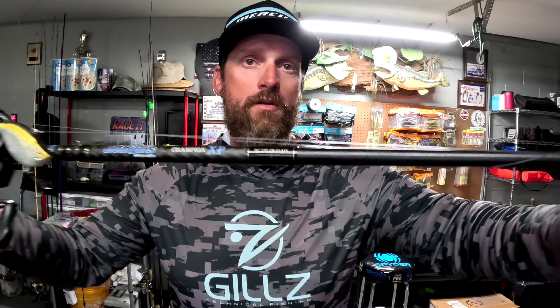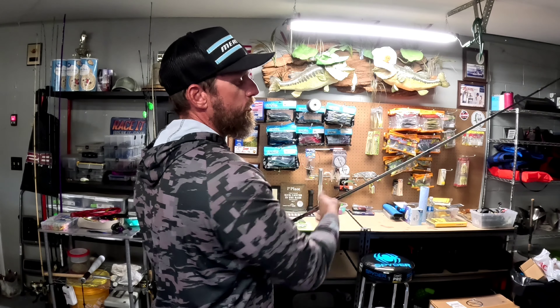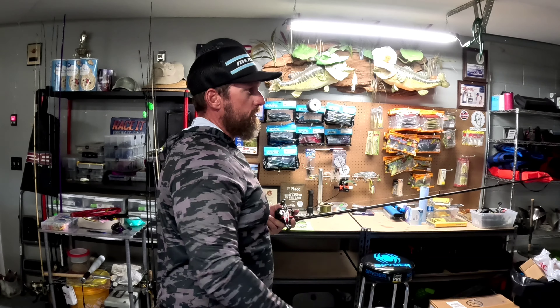The lipless crankbait ripping in and out of grass is my number two choice on Toho, especially when the water's cold because you can get a reaction bite. I throw it on a Champion 735 glass rod. I like the glass rod for lipless crankbaits — it doesn't pull the hooks out of their mouth as bad, but it still has enough backbone to snap the trap out of the grass.